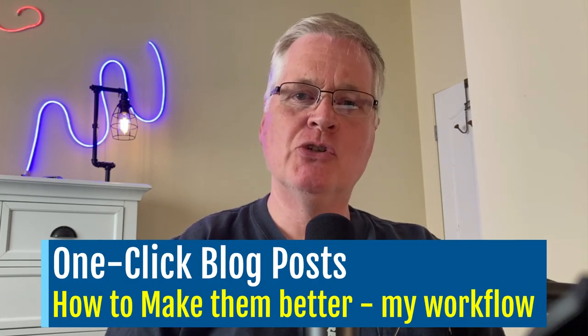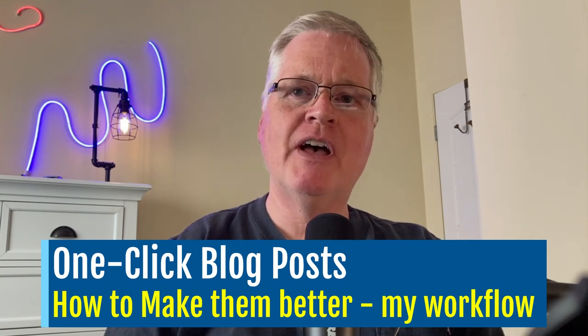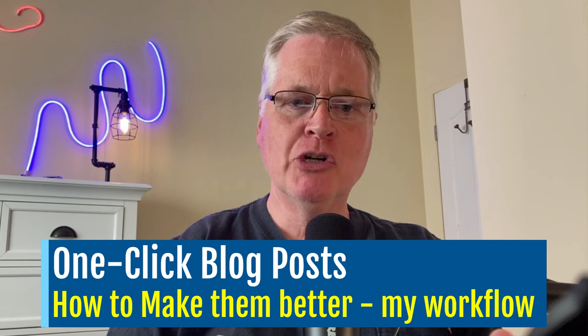So the question today is, do one-click blog posts suck? For the long-term viability of your blog, and particularly for your long-term search engine rankings, I think they do.